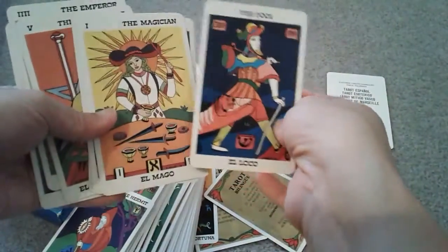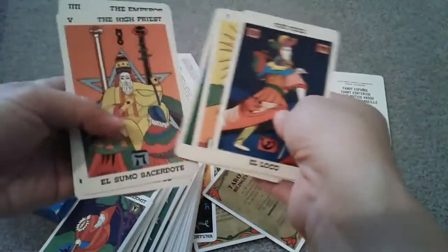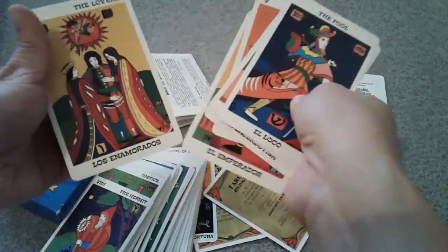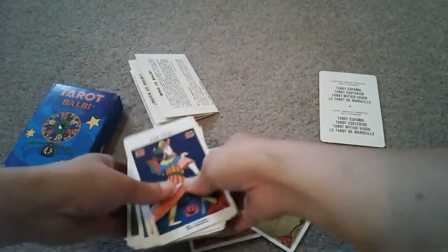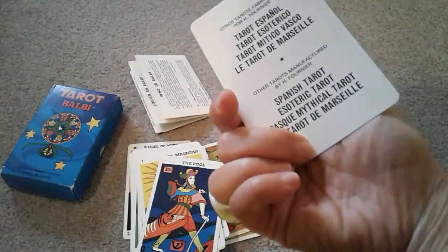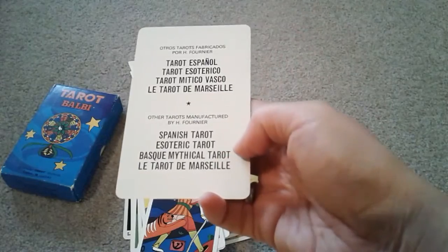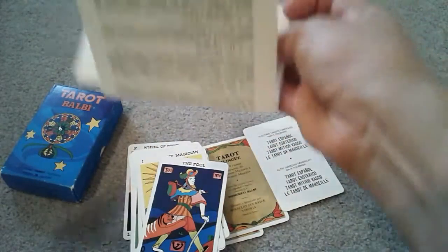For some reason I have put this aside — I don't know why I've separated these cards — but that's the Tarot Balbi by Fournier. How do you pronounce that? Fournier? There it is. Spain. Spanish tarot, esoteric tarot. I wonder if the Grand Esoteric Tarot is that esoteric tarot — I really don't know. So there's a little bit. This is definitely the vintage.